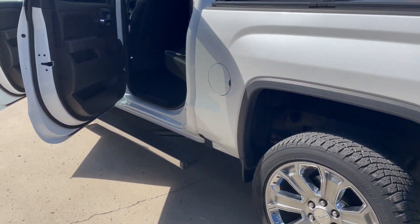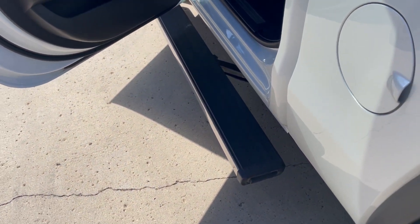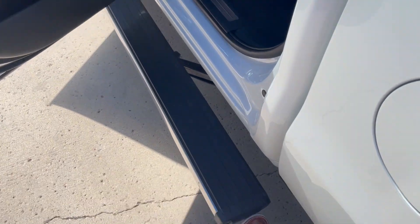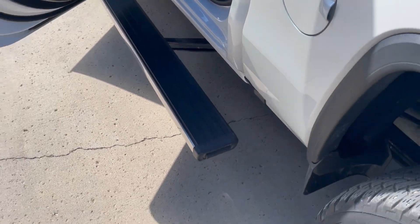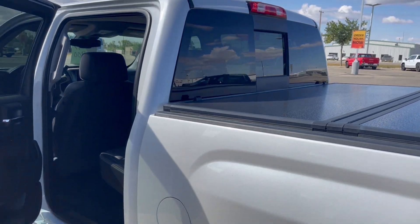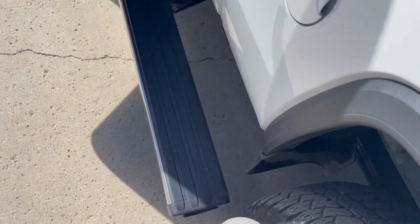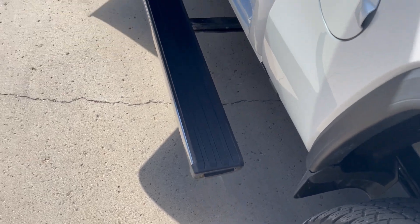I'm going to show you one more thing outside: the power step boards on this swing out from under the cab. There's also a button on the back — when you push it, it moves to the back so you can step up, whether you want to clean the back window or reach something in the truck box. Then to put it away, just push the button again.